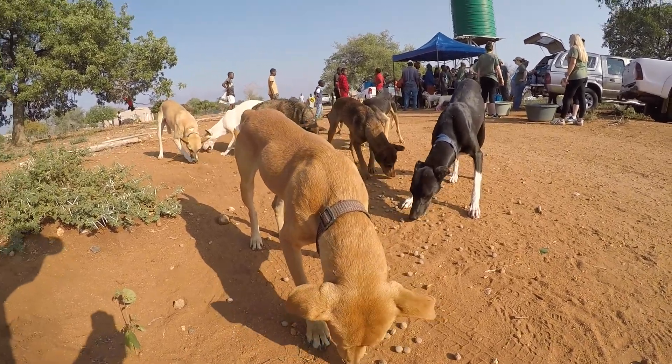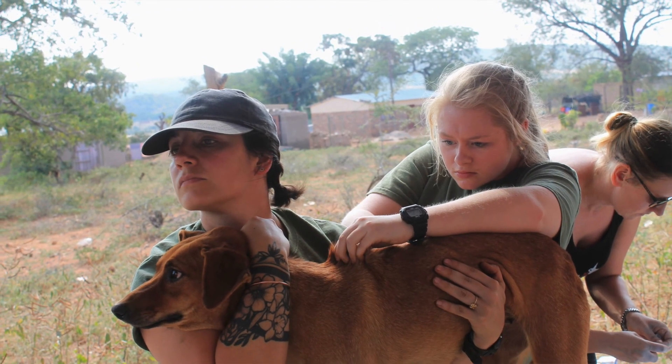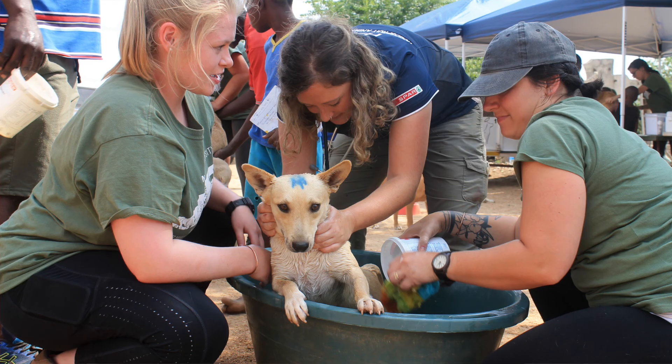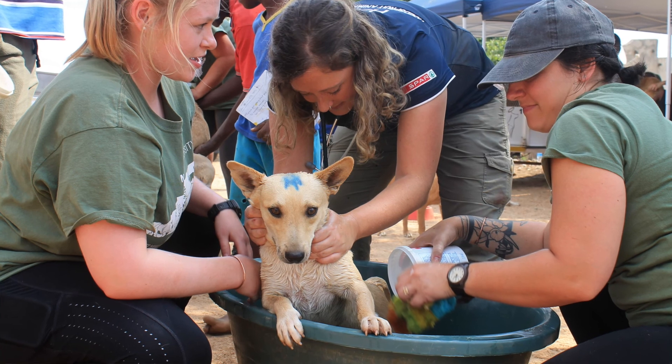One of the days, we worked with a local outreach program called HALO, run by Dr. Nina Boshoff. Through this outreach program, we worked with the local South African communities to provide veterinary care for the local Afrikaans dog population.